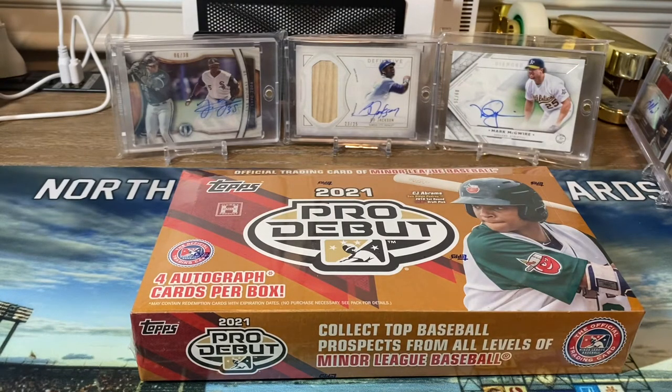The autographs in this are sticker autos. It's a fun product — I opened it last year and thoroughly enjoyed it. There were only two autographs last year and they had a couple relic cards. I think one of my relic cards was an on-deck circle from the Phillies Low-A team — it was a Luis Garcia from the Phillies. So happy they got rid of those and now we can just focus on the autos.